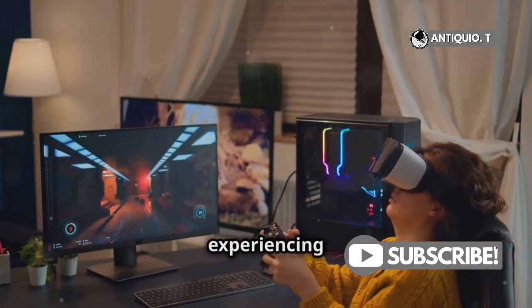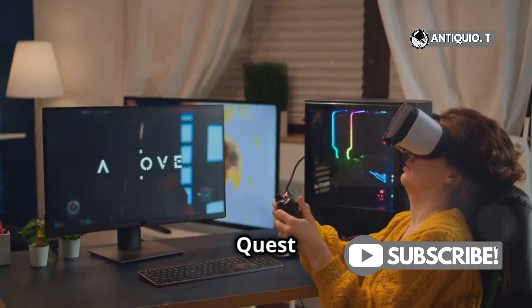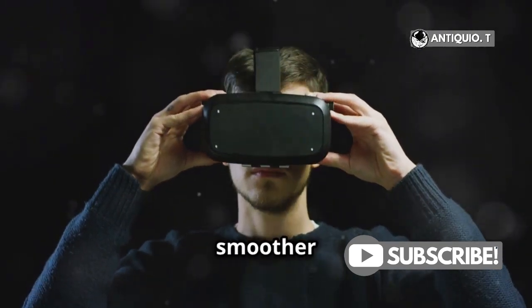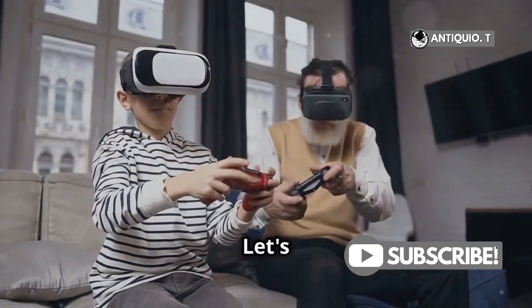Hey everyone! If you've been experiencing lag while using your MetaQuest 3, don't worry. I've got some quick fixes to help you enjoy a smoother gaming experience. Let's dive in.